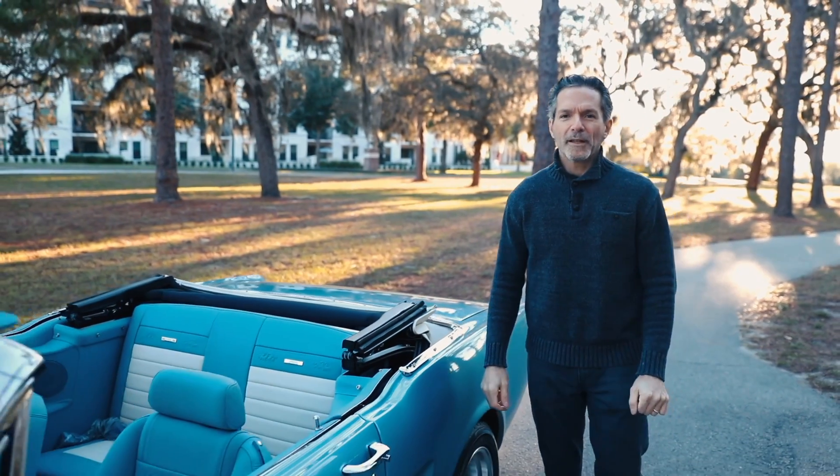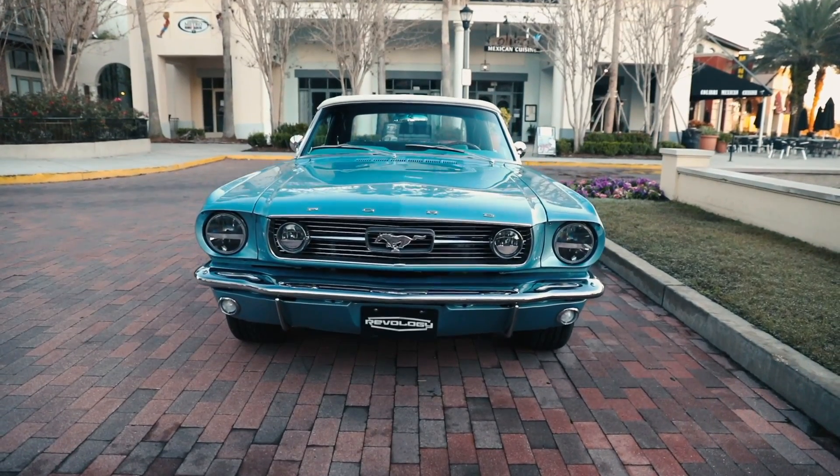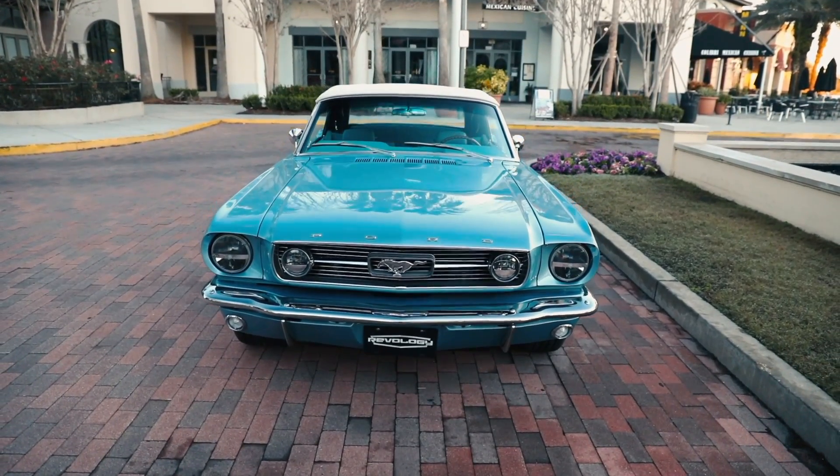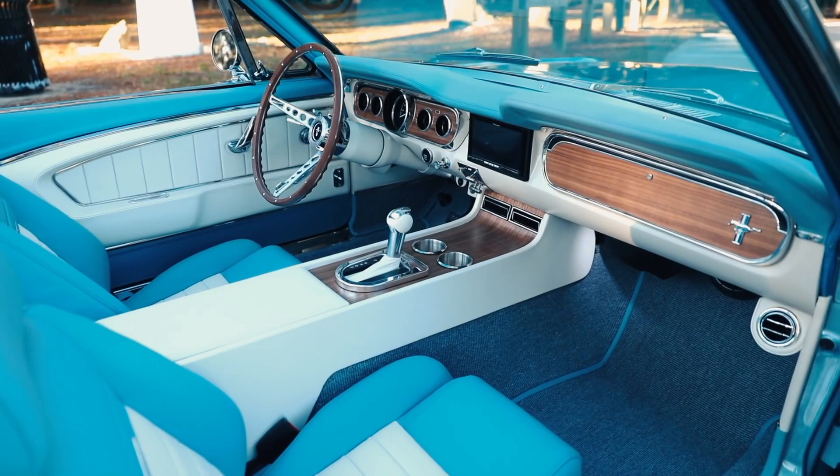Hi, I'm Tom Scarpello of Revology Cars, and I'm here to show you our latest production car. This is car number 29, a 1966 Mustang GT convertible in silver blue with a blue and white pony interior.